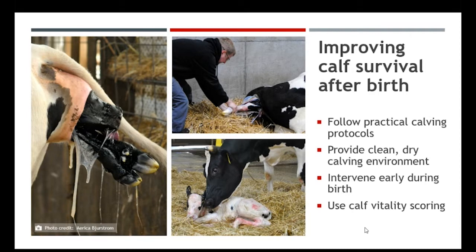Our maternity pen is huge in that we need to provide a clean, dry calving environment, because this is the very first environment that our sterile calf will fall into when she comes to life. This animal starts sterile in the womb, and once she's born, where she ends up being calved is the first time she's going to have pathogens or organisms that she has to deal with throughout her environment.